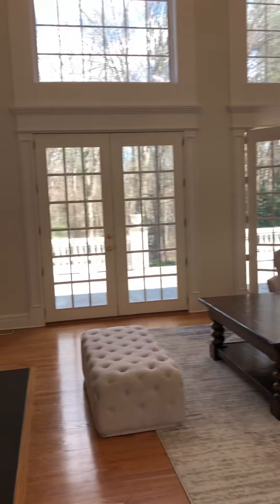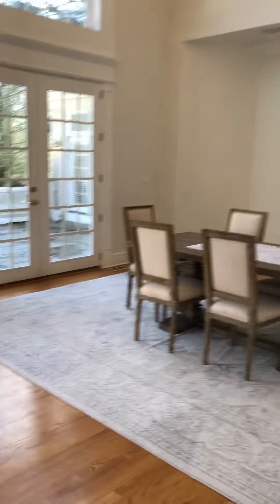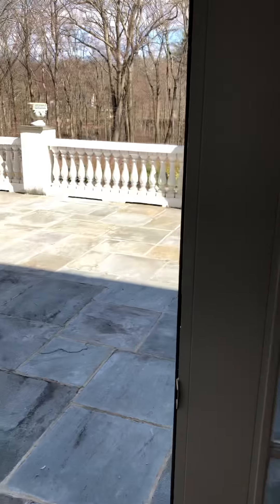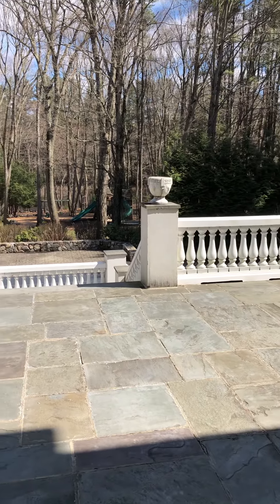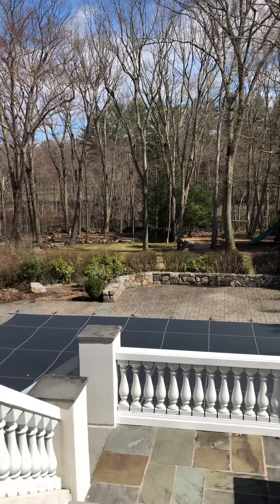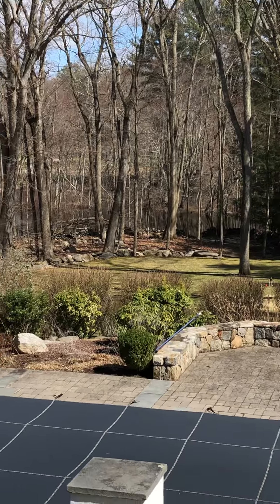Is it not spectacular? It's simply stunning and it leads right out to the stone terrace, and then down below it goes right out to the Aspatuck River. So you can canoe, paddleboard, and fish out there as well.